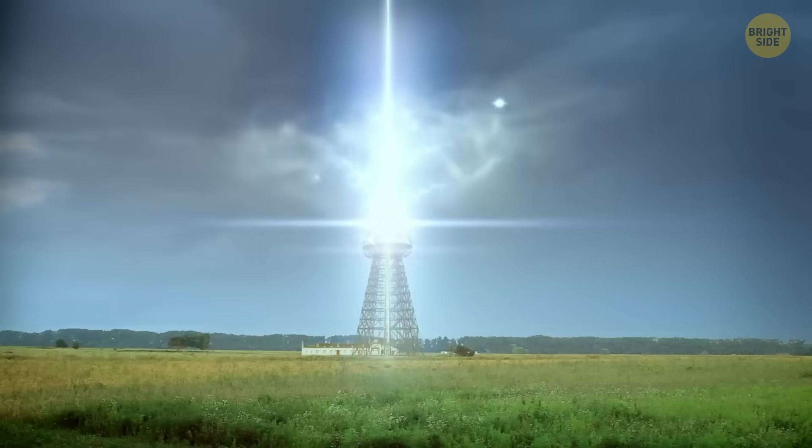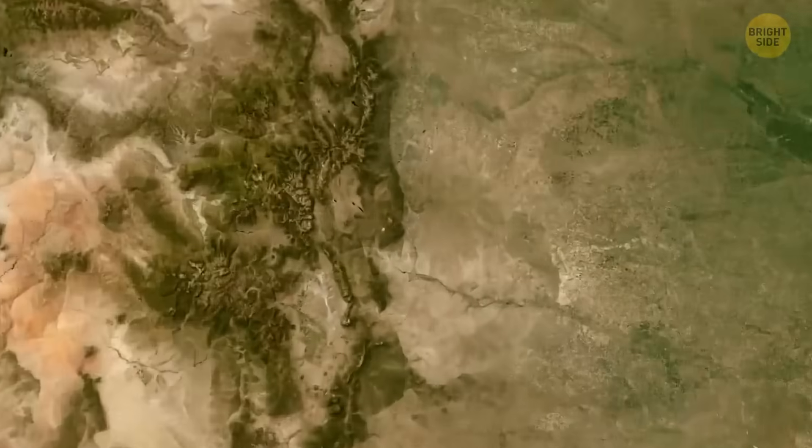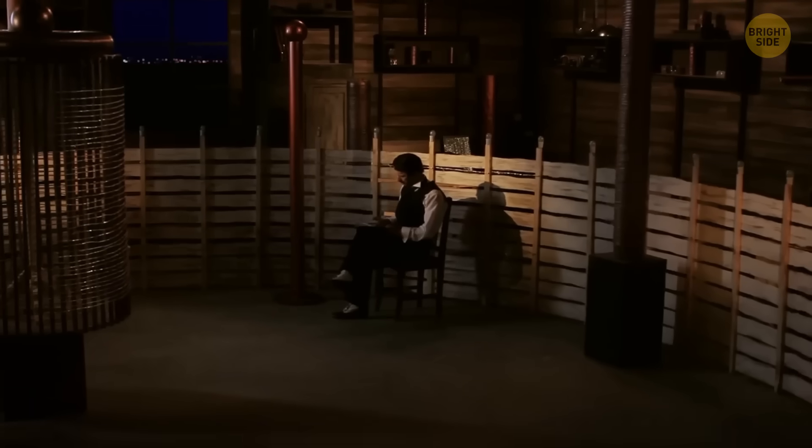His plan was to use the Earth itself like a giant electrical circuit. In 1899, Tesla traveled to Colorado Springs, known for its big thunderstorms. He built a lab there to test his wireless electricity ideas.